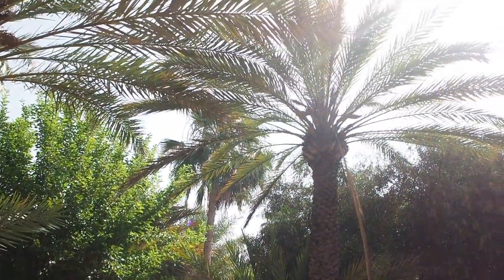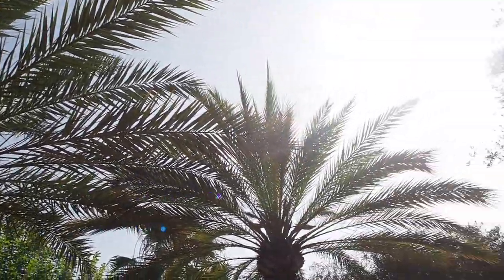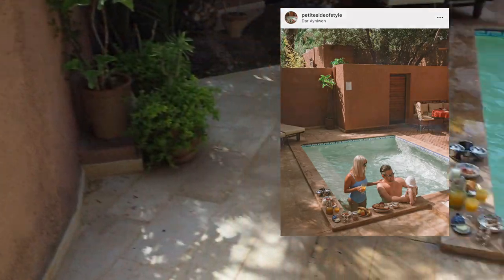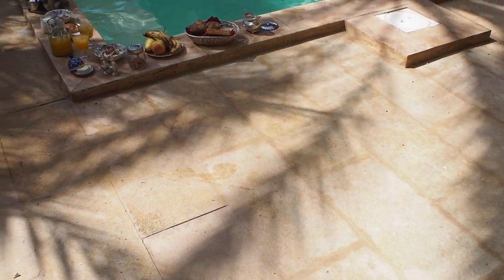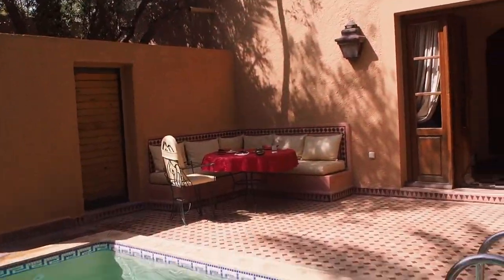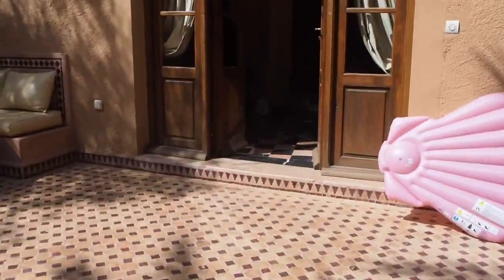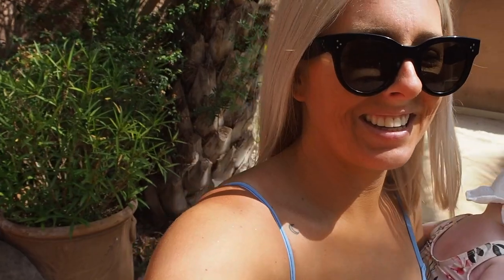Good morning Marrakesh! Another gorgeous, gorgeous day. We've just done photos from this shot here and I'm pretty sure they're incredible - I'm very excited to share them on Instagram. We have to be quick because the birds come and eat the food every morning. So we're now actually going to eat the breakfast. See you in a bit.